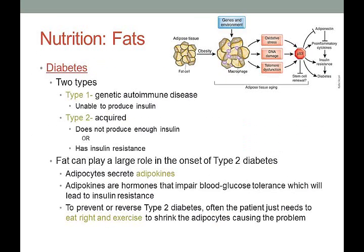Let's talk about diabetes. Type 1 is a genetic autoimmune disease where you're unable to produce insulin. Type 2 is acquired — either you don't produce enough insulin or your body has insulin resistance. Insulin helps your cells absorb glucose to use for energy; it's released at mealtime so cells are prepared to take in nutrients.